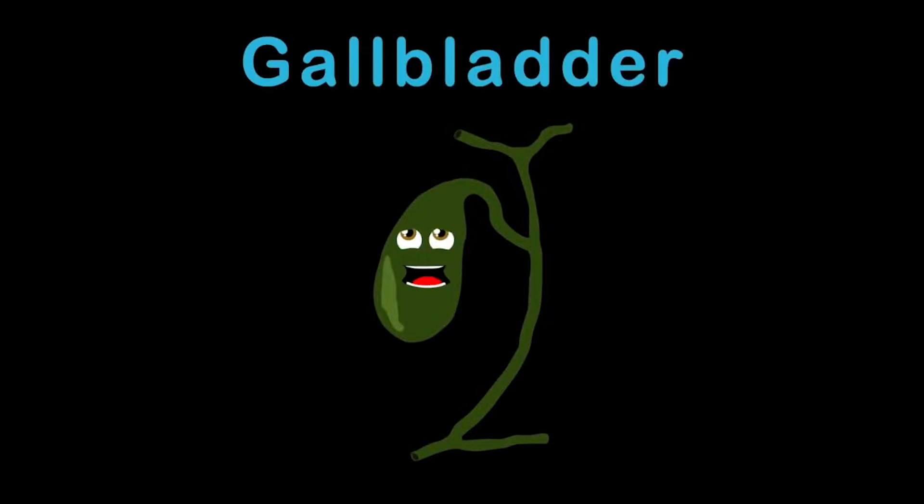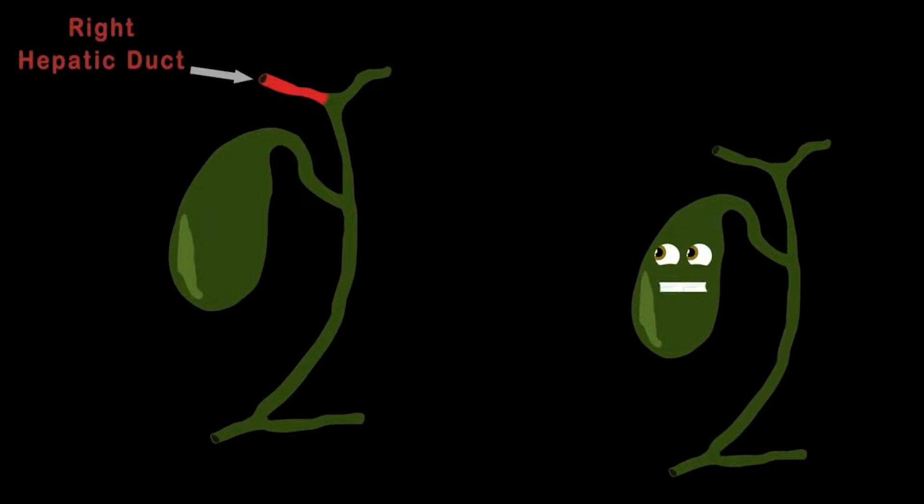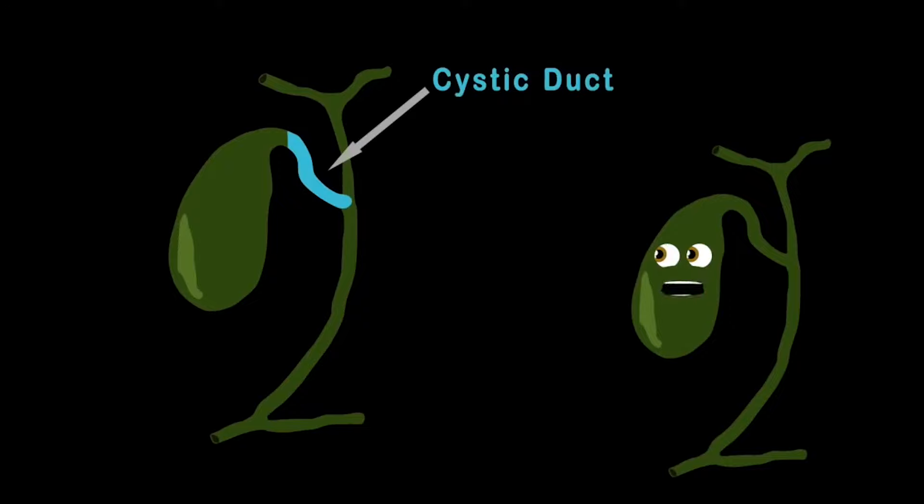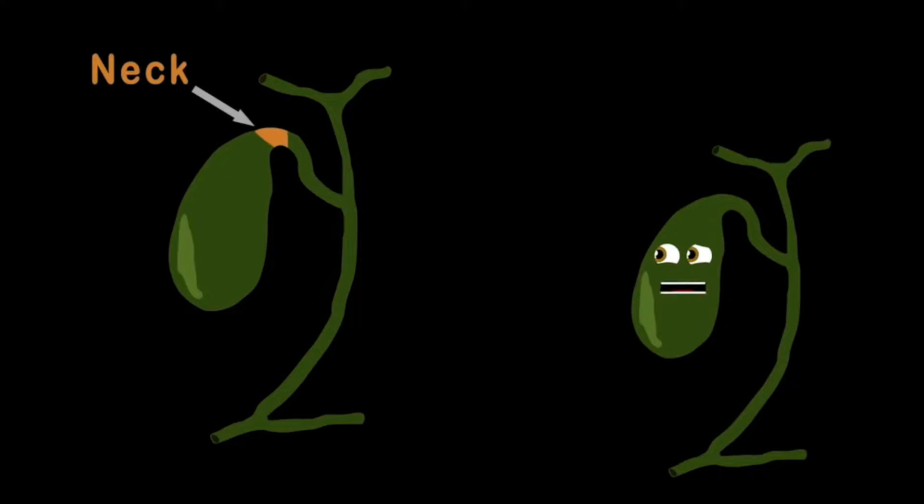I am your gallbladder. I am a sac-shaped organ. Your liver stores its bile in me. My surface is smooth to the touch. I am green in color. I have several parts: the right and left hepatic ducts are where we start, then the common hepatic duct, then the cystic duct. Then we move to the neck, which is attached to the body and the rounded fundus, to the common bile duct and the pancreatic duct.